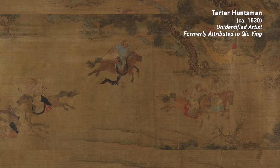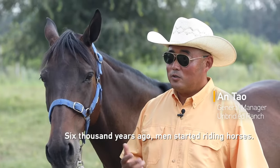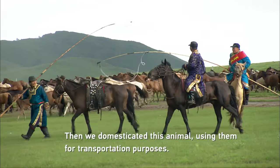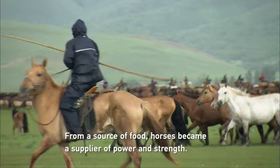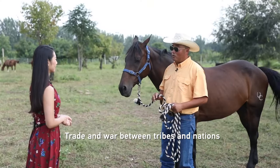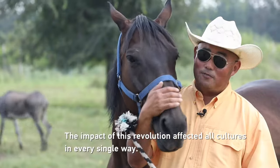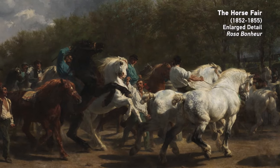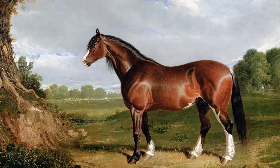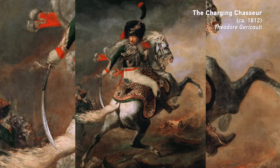Why have horses been such a popular subject in art? Horses became our transportation tool and a symbol of animal power — whether for war or trade, without the horse it would be very difficult. Artists of the 18th and 19th centuries created many iconic equine images. Many paintings of stallions were revered for their anatomical precision and noble eloquence. Horses were also depicted in portraits, with the rider shown as the hero leading troops to victory.